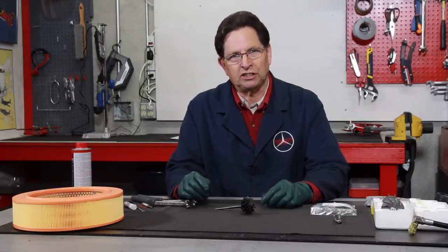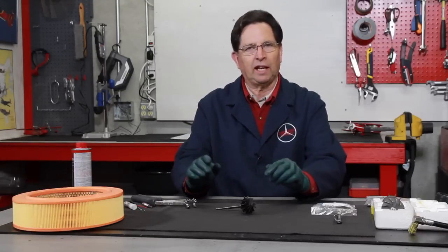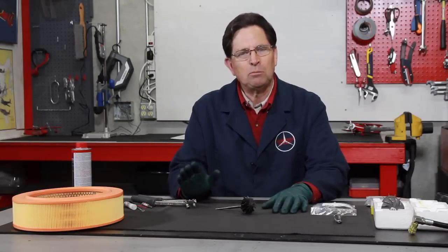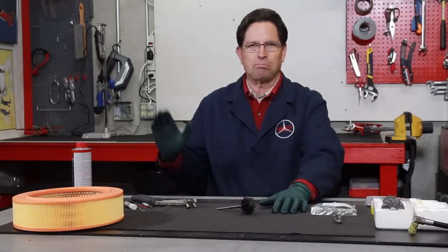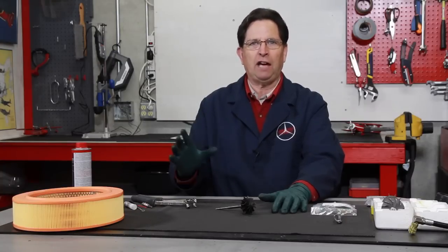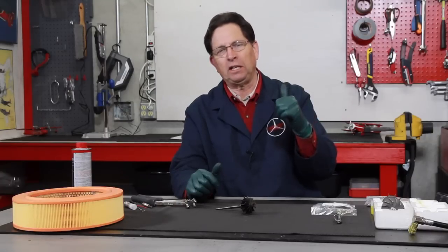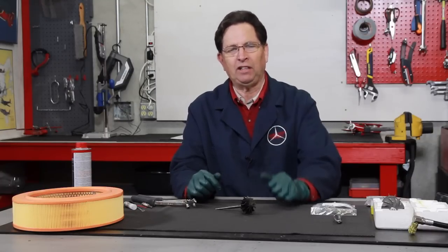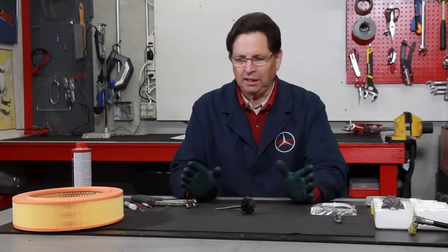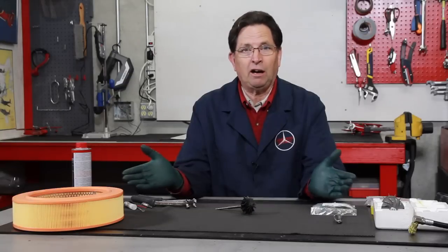I had a problem with exhaust smoke on my 300 SDL. I'd gone through a lot of different things — tuning it, rebuilding the injectors, and so on. But when I'd get out on the freeway and punch it really hard, I'd get a lot of heavy black smoke billowing out of the exhaust. It only happened under heavy, heavy acceleration, so I became suspicious it was something other than what I had already worked on.